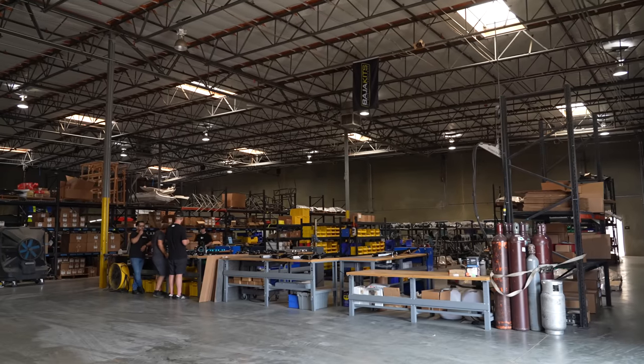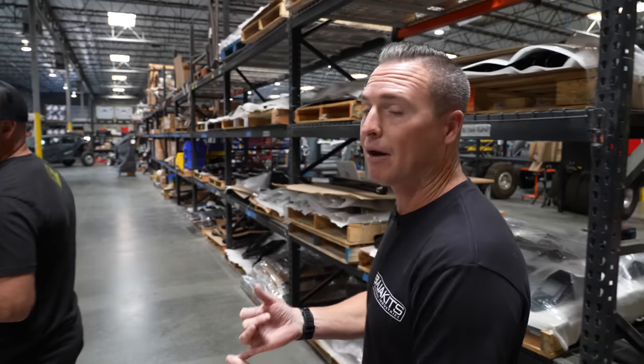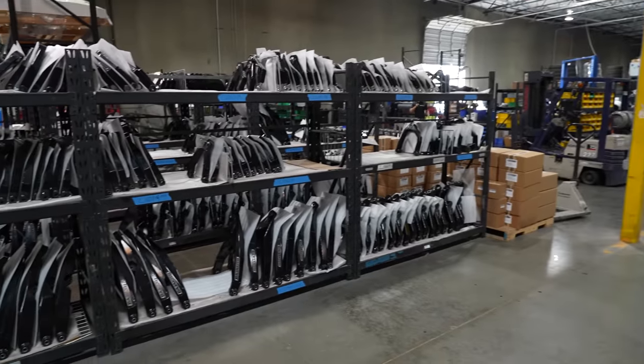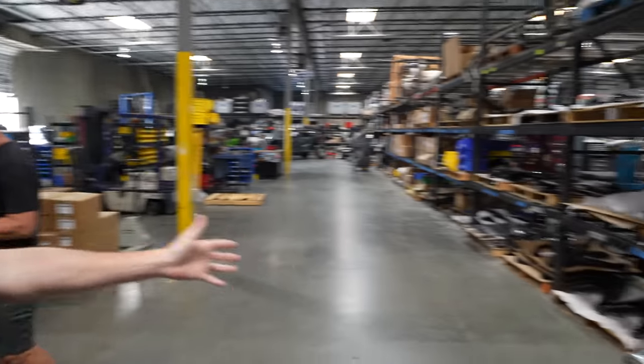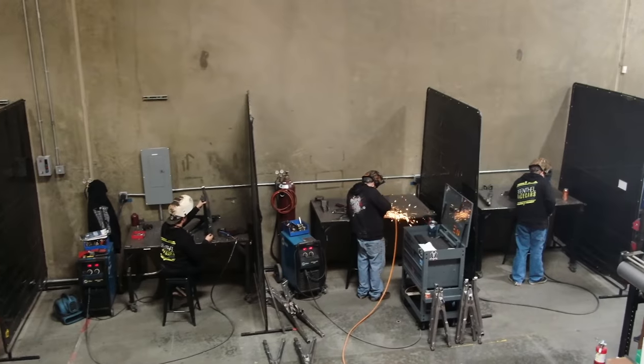Now we're getting into Baja Kits — another company Jonathan and I own, in the same building. The difference: Brenthel Industries builds race trucks; Baja Kits is built for your daily driver, whether it's a Chevy 1500, Tacoma, Raptor, Bronco, or Land Cruiser. Everything at Baja Kits is done in-house except powder coat and anodizing. A kit gets laser cut on our plate laser, comes to the welding area where each piece gets welded in stages, then goes out for powder coat, comes back, gets staged, and goes to assembly.